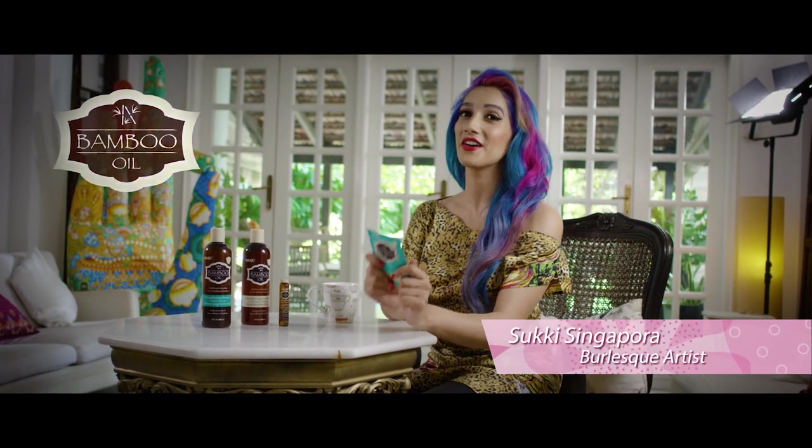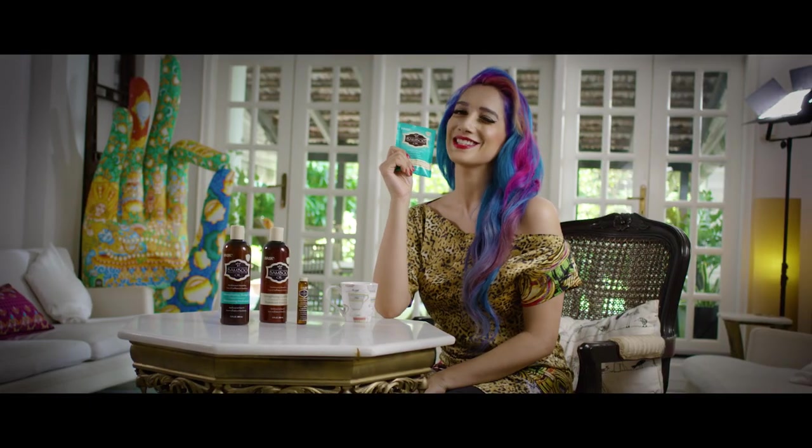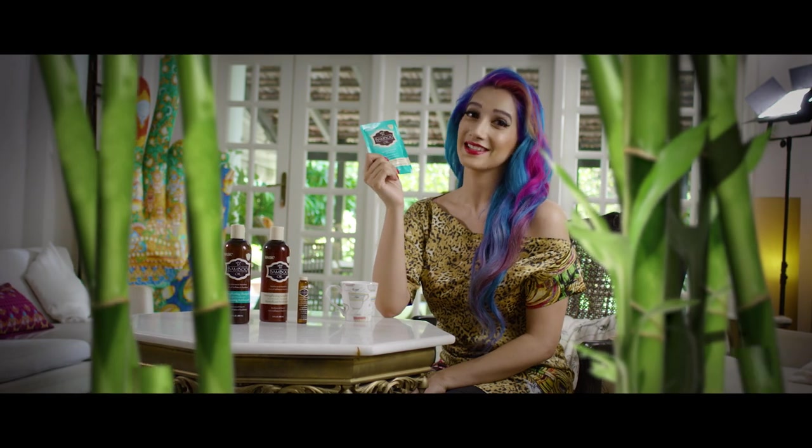Hi, I'm Suki Singapore, and I want to talk to you about something I don't know whether you guys have heard of. It is the Bamboo Oil range by Hask — incredible! Basically, they strengthen and nourish all hair types.